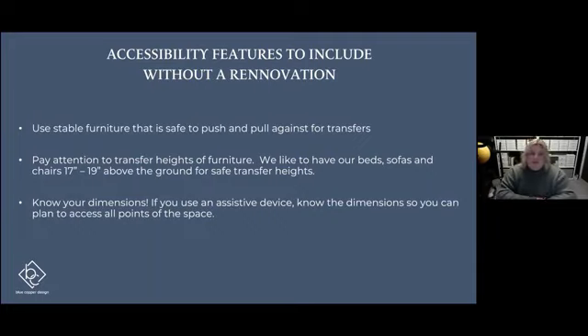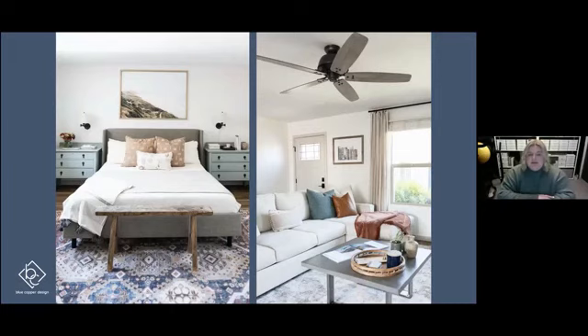We always ask our clients the dimensions of their assistive devices — that's a key thing to know when updating your space with furniture. We want clients to be able to access all points of their space: fully get around a coffee table, get around a dining table, and access any part of the home. For example, my wheelchair is 26 inches wide, so I need at least 26 inches of clearance anywhere in my home — and that varies from device to device and person to person. The bed and sofa examples we've shown are both within that 17 to 19 inch transfer height range.